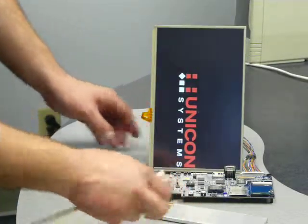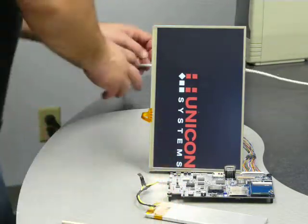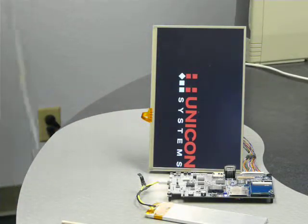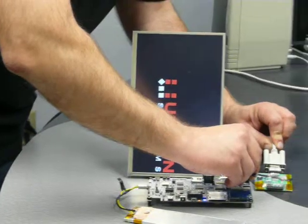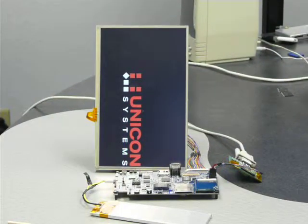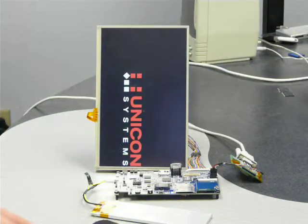To debug and to run software, we use small debugging boards that connect to a serial port. Then using the Linux subsystem, I can run different scripts and programs on this.